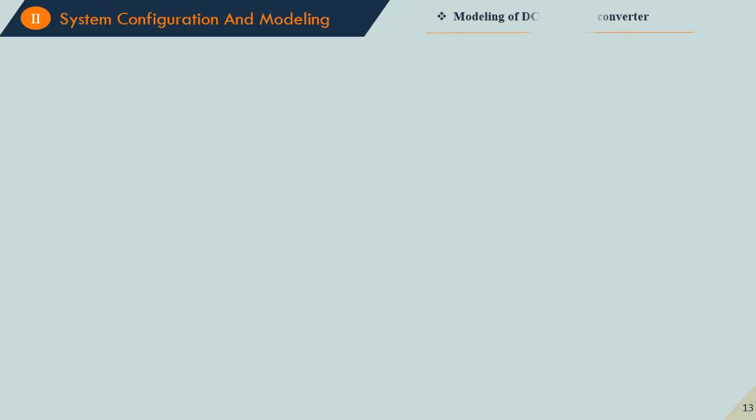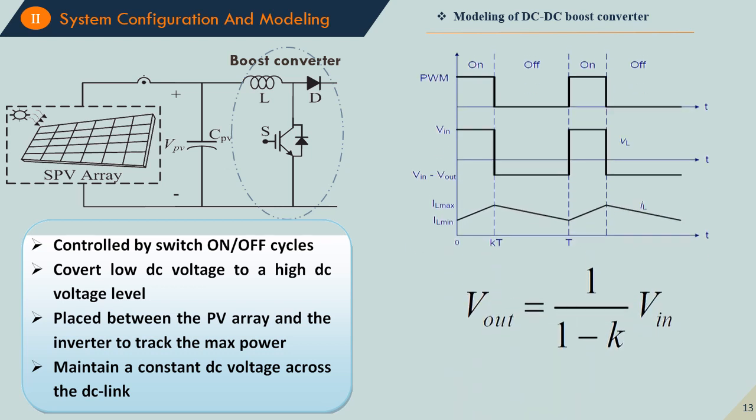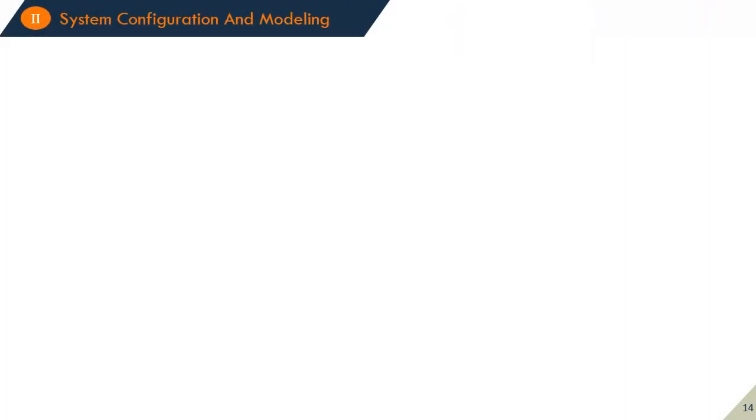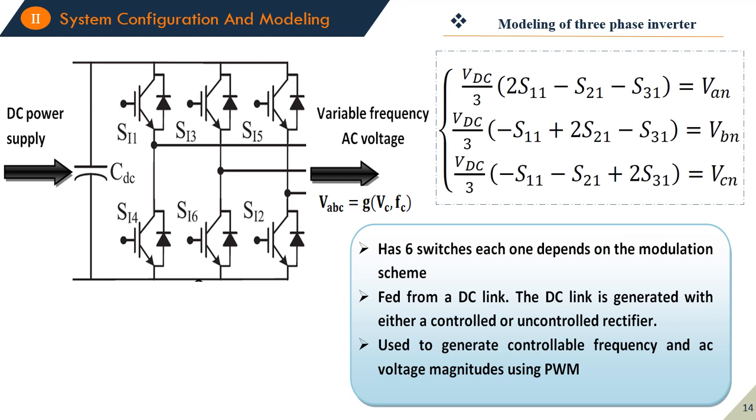The next element is the DC-DC boost converter. Its main functions are to increase the voltage level, to apply the maximum power point tracking algorithm, and to maintain a constant DC link voltage. The next element is the voltage source inverter, which is a DC-to-AC converter used to drive the PMSM motor via PWM control. The two-level voltage source inverter has eight different switching states: six active and two non-active states.